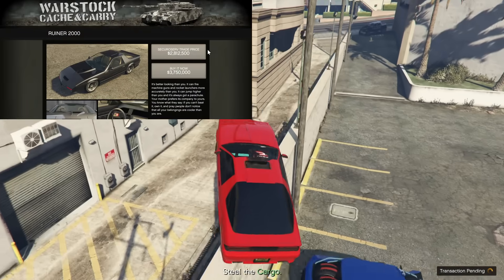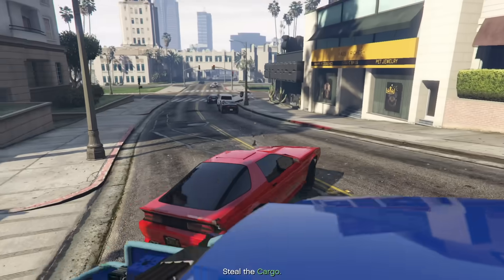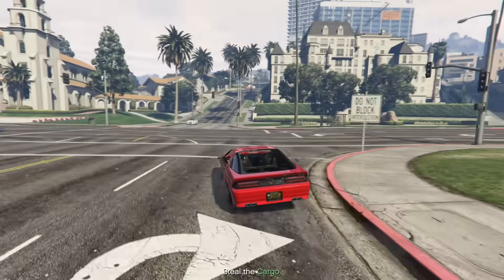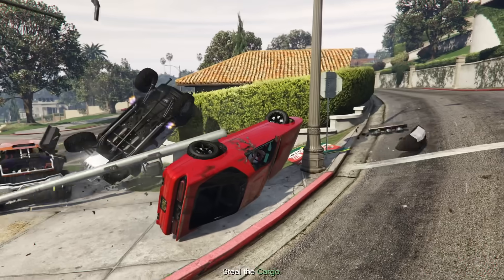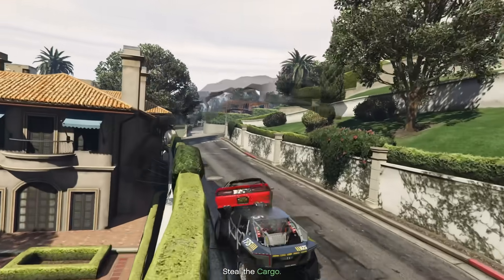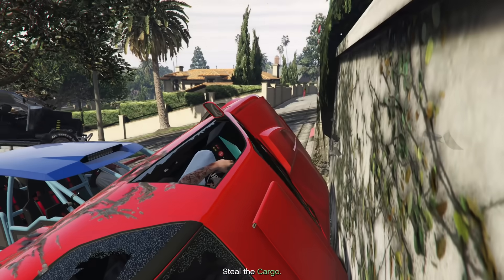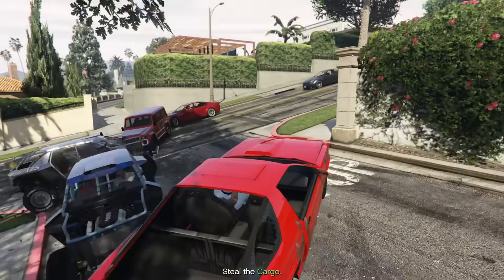At number seven, we have the Imponte Ruiner 2000, going for $2,812,000 with the trade price, or $3,750,000 without. You will also have to keep it within a vehicle cargo warehouse. The Ruiner 2000 is an insane vehicle — it looks like a regular Ruiner at first glance, but once you get in the driver's seat you quickly realize what it's capable of. It has a jump ability, a parachute that can be activated to glide through the air, good machine guns, and very good homing missiles.